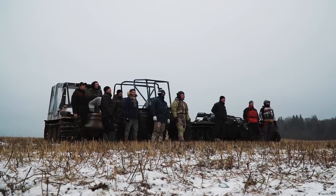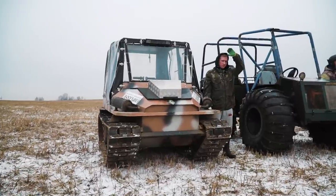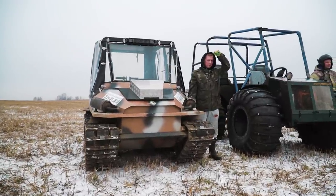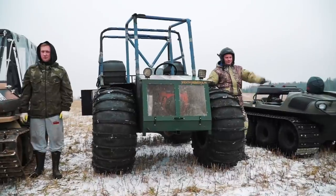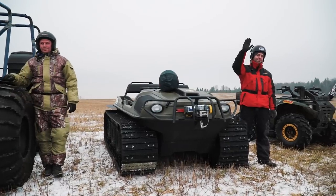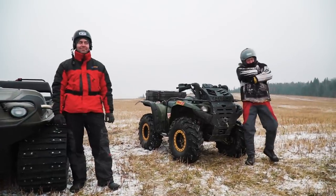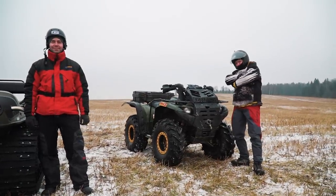First of all I would like to introduce to you all the people and machines who are going to take part in the competition today. Meet Evgeny and the ATV Dabrynya Bulat — you may already know it. Ilya and his new ATV Taiga 4x4, Kiril and his ATV Ergo Avenger 800. And our guide for today is Sergei — he will show us the most interesting obstacles.